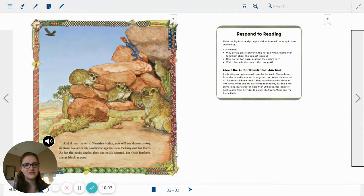And if you travel to Namibia today, you will see Dassies living in the stone houses with the handsome Agama man looking out for them. As for the pesky eagles, they are easily spotted, for their feathers are as black as soot.